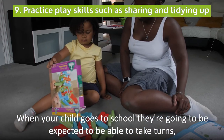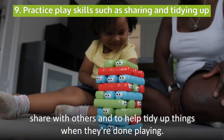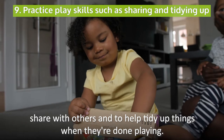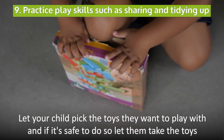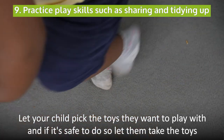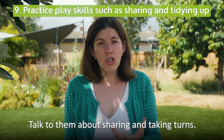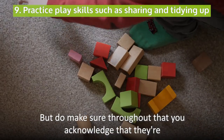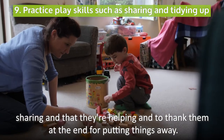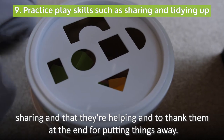When your child goes to school, they're going to be expected to be able to take turns, share with others and to help tidy up things when they're done playing, and this is a great skill for you to practice now at home. Let your child pick the toys they want to play with, and if it's safe to do so, let them take the toys and set up play themselves. Talk to them about sharing and taking turns, but do make sure throughout that you acknowledge that they're sharing and that they're helping, and thank them at the end for putting things away.